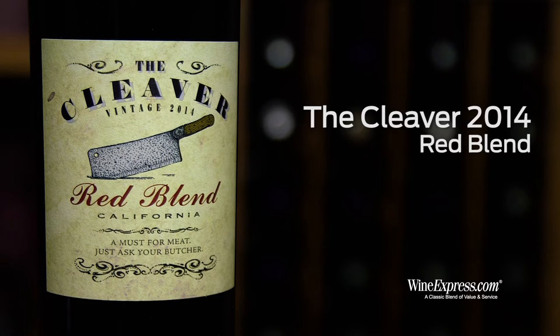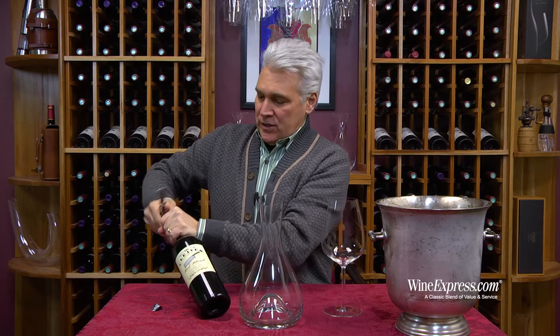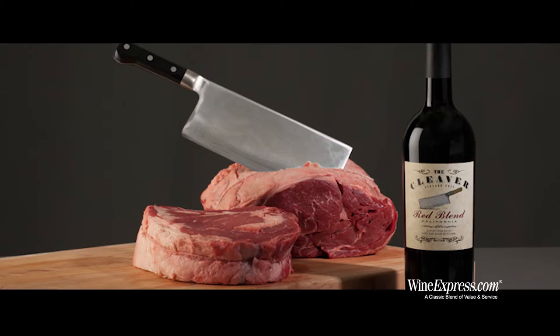Here's the cleaver. This is a 2014 red blend from California. So the idea here is red wine with meat — hence the cleaver, right?